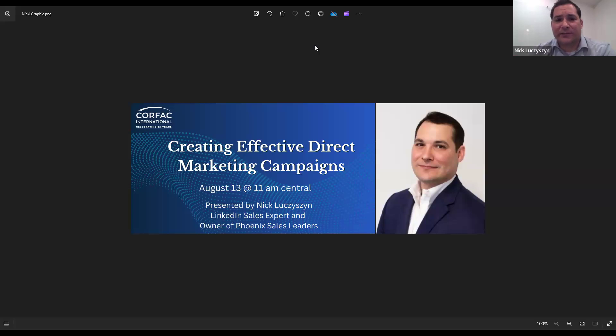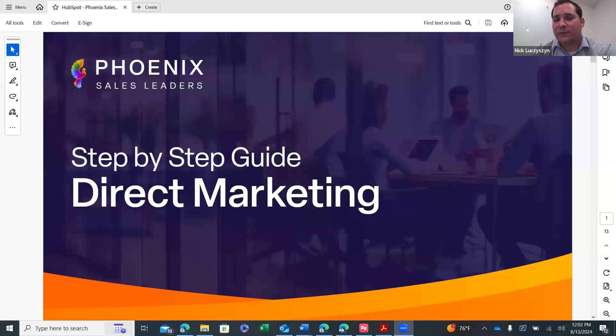Thank you, Jennifer. Really appreciate everybody taking time out of their busy day to learn how to create an effective direct marketing campaign. We're going to go through a step-by-step guide today, and I'd like everybody to just interrupt as they have questions — it's very hard to go back and answer questions afterwards. You can either put questions in the chat and Jennifer or Diana can let me know, or you can just interrupt as we move forward. When we think about direct marketing, to me it's really all about being organized. That's the most difficult part — we can't remember who we call, when we call, and any of the follow-ups.